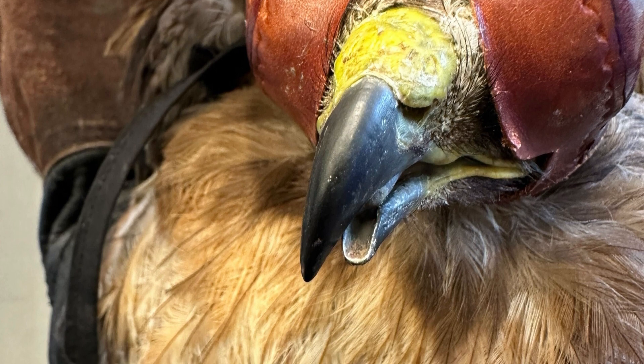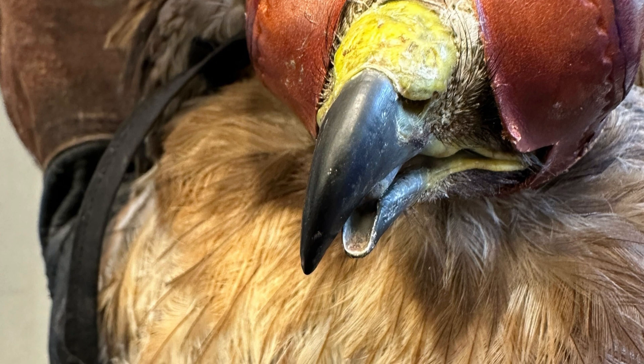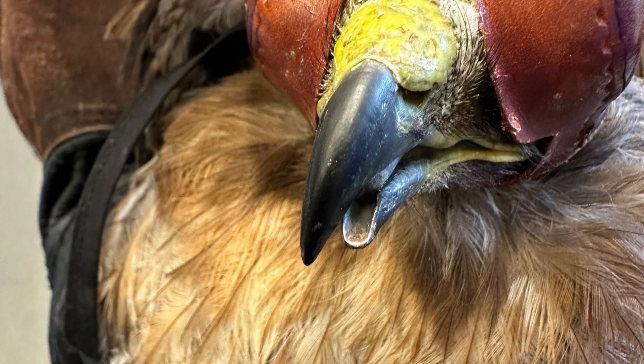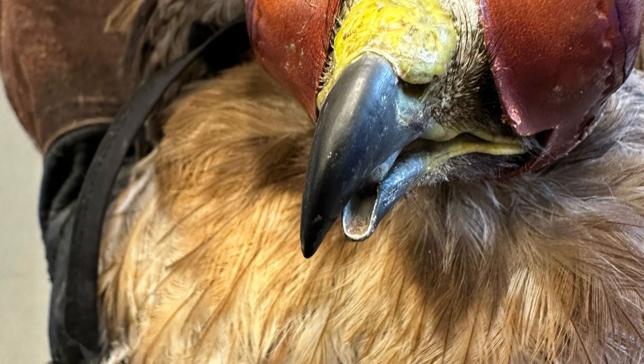In addition, the bird also had a large infestation of feather mites that had been damaging the feathers on the hawk. We are currently doing physical therapy to improve the beak alignment as well as some shaping of the beak for functionality back in the wild.